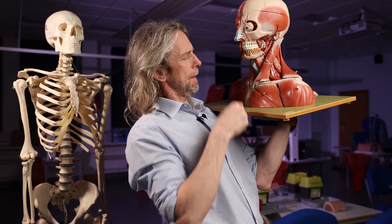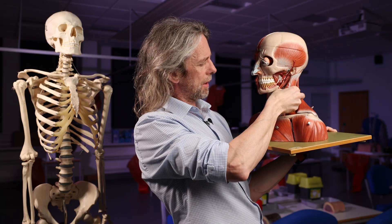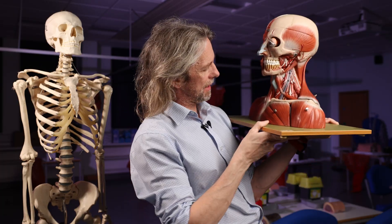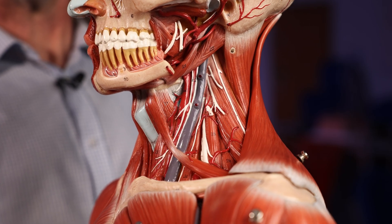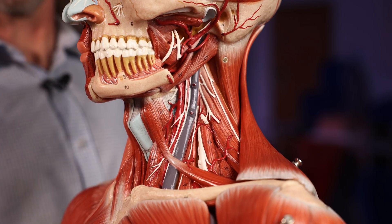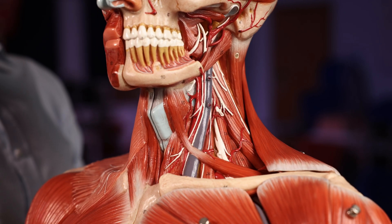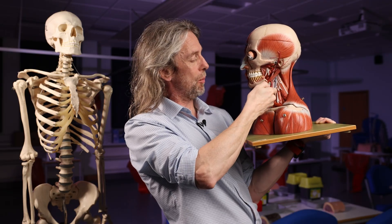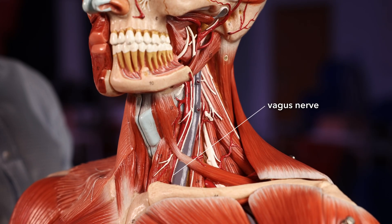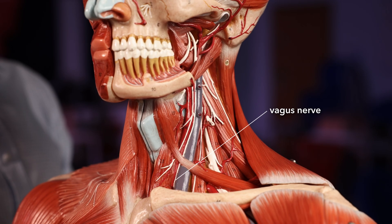Here's another good model. There's the sternocleidomastoid muscle — let's take it off so we can see these nerves in the neck. We can see a vein — that'll be the internal jugular vein. We can see an artery — that'll be the common carotid artery. And we can see a nerve running down into the chest. If we follow it up, it's running with these two blood vessels. A nerve running with these two blood vessels down into the chest — is it the phrenic or the vagus? It's the vagus.